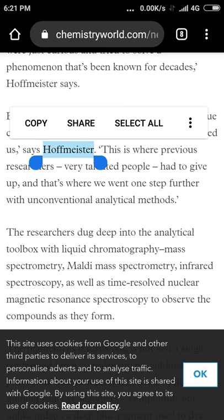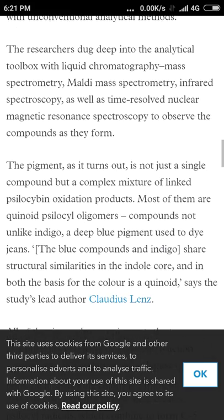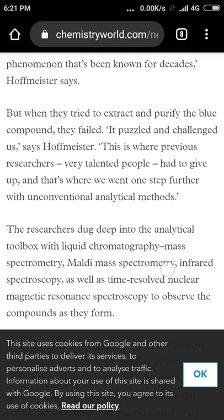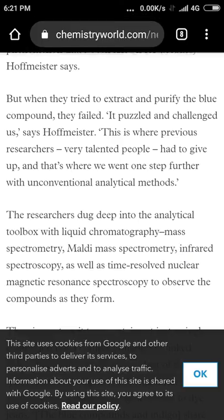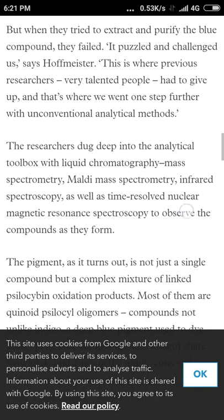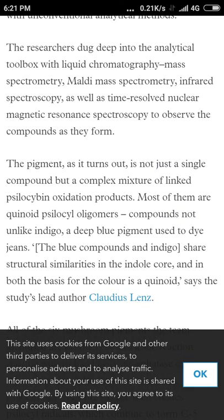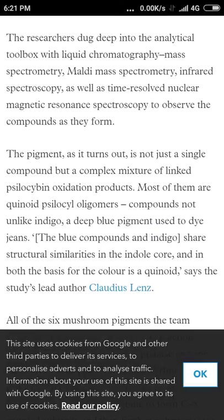Okay, so — great name, Hoffmeister, sweet name. Look at this: when previous researchers tried to extract and purify the blue compound, they failed. It puzzled and challenged them, says Hoffmeister. This is where previous researchers — very talented people — had to give up, and that's where his team went one step further. Good on you Hoffmeister, awesome.